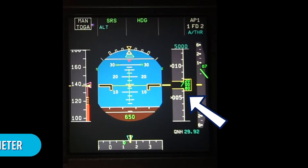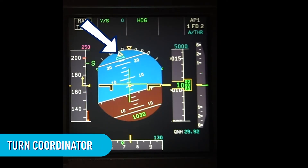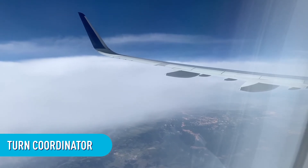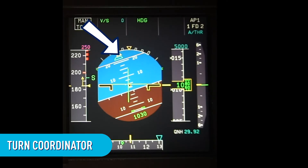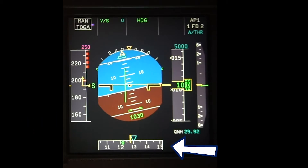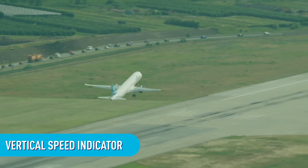Next, we have the altimeter. This shows you how high up you are. In the middle of a normal flight, it would show that you are about 35,000 feet above sea level. Here is the turn coordinator. Airplanes are really big and travel really fast, so turning can be a little difficult, and since clouds are always moving, sometimes it's hard to know if you're turning a lot or a little — this tool can help you know for sure. Over here is the heading indicator, which makes sure you're heading the right way. And last is the vertical speed indicator, which shows you how fast you're ascending or descending.